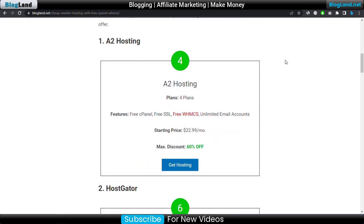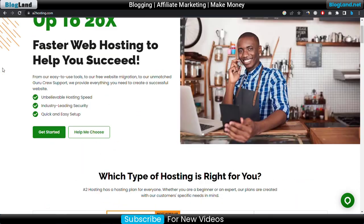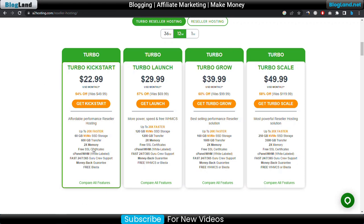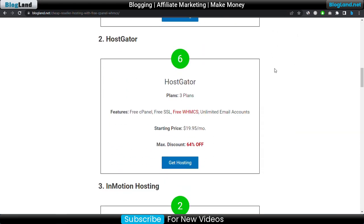The first company is A2 Hosting. A2 Hosting provides four plans with various features, and the starting plan is $22.99 per month. It is providing a maximum discount of 60 percent. To buy, just click on the 'Get Hosting' button and you will land on their page. From there, click on 'Hosting' then 'Reseller Hosting' and you will see the four plans offering affordable performance reseller hosting.